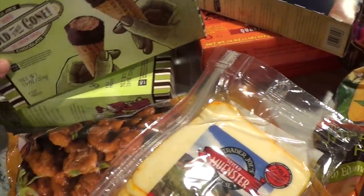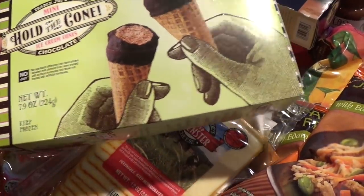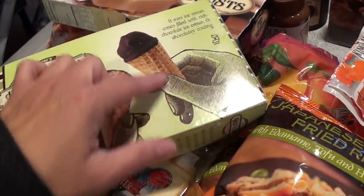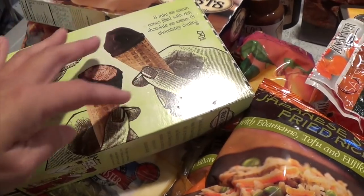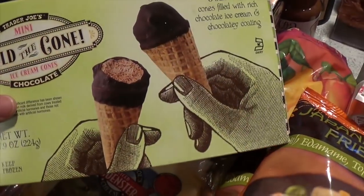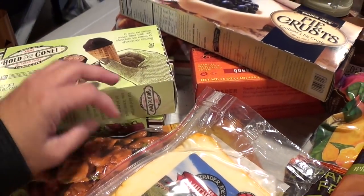The Muenster cheese is our go-to for deli sandwiches or grilled cheese — the kids love it. And I always have to have the Hold the Cone ice cream cones, about $2.99 for eight pieces. They're a perfect size especially for little Danica, who's three — perfect for their little hands as a snack after dinner.